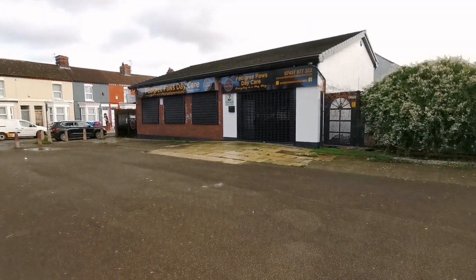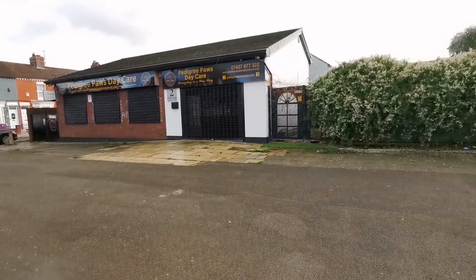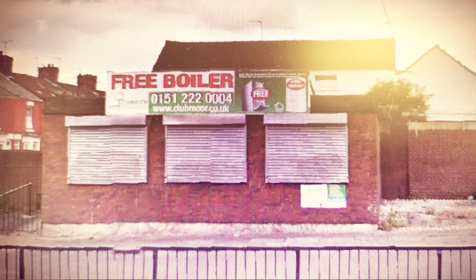Prior to it being this, it was a plumber's yard — bathroom fittings, bathrooms etc. — and prior to that, a boiler place, so boiler heatings and things like that.